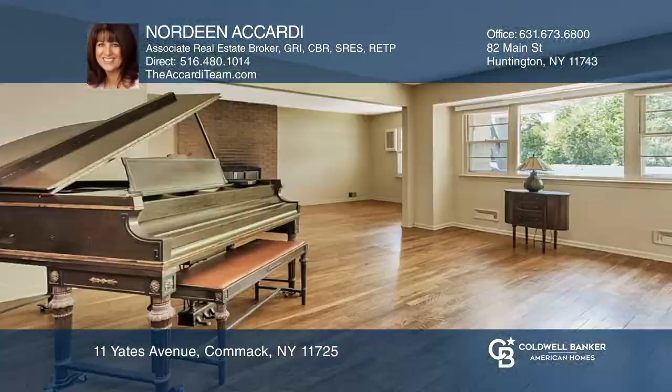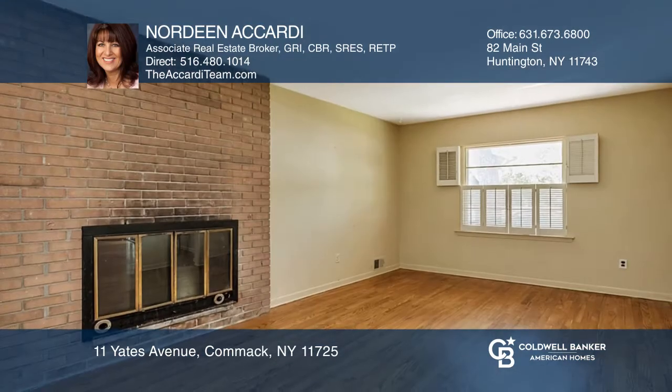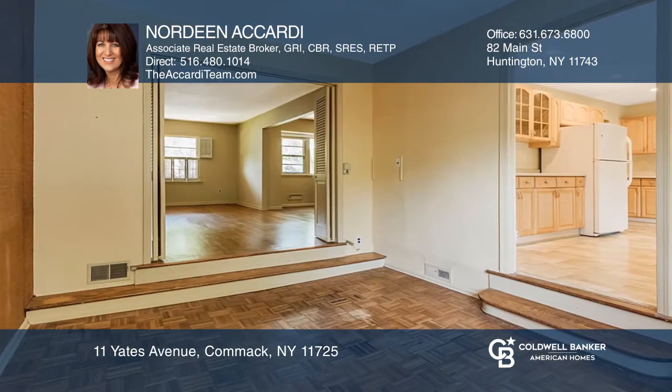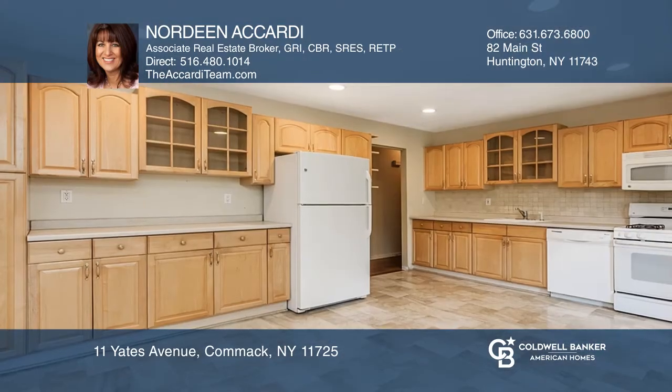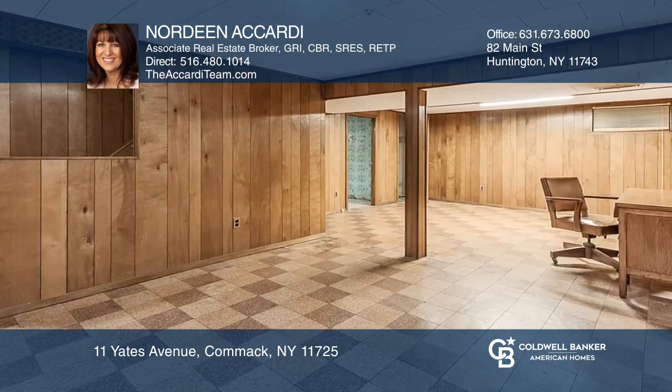This lovingly maintained four-bedroom, two-bath expanded ranch sits pretty on a quiet tree-lined street. With hardwood floors in the formal living room, den, and three bedrooms, this home also features a dining room with parquet flooring and a spacious eat-in kitchen with ample cabinets and gas cooking.